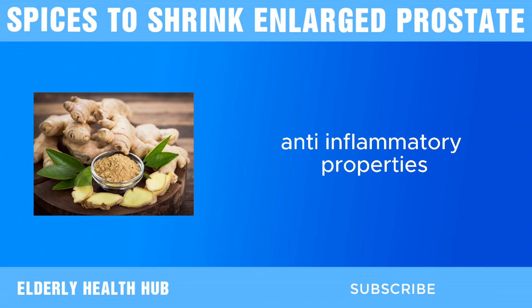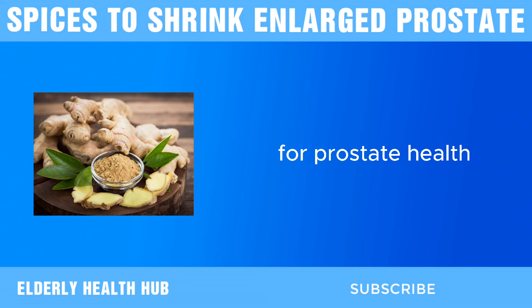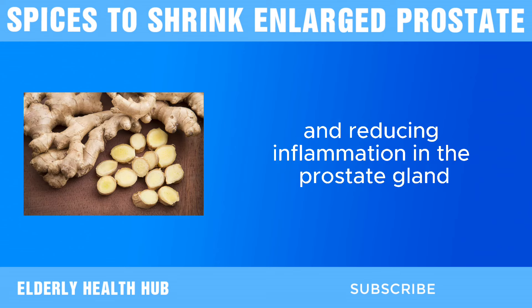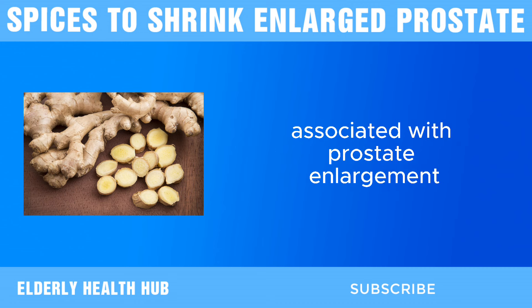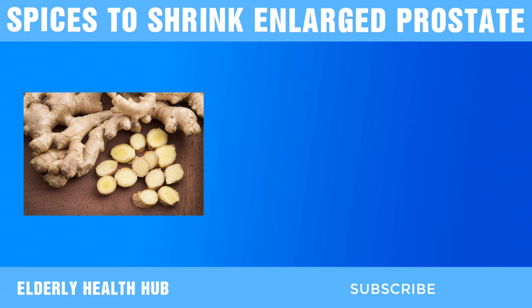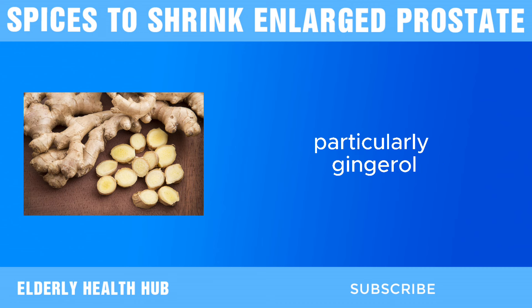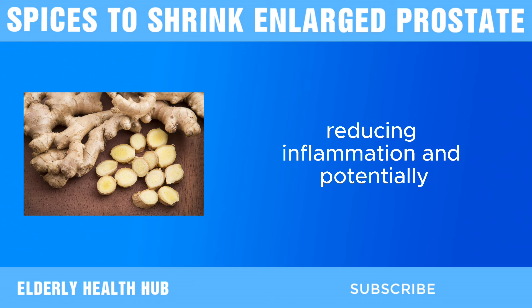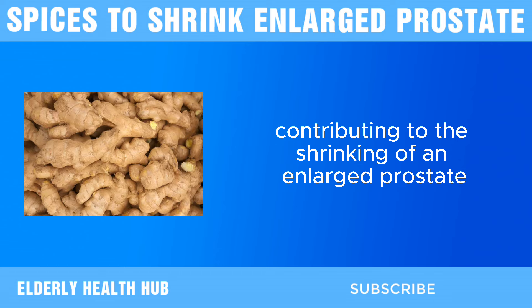Anti-inflammatory properties are another key aspect of ginger's benefits for prostate health. Chronic inflammation is closely linked to BPH, and reducing inflammation in the prostate gland can help alleviate symptoms associated with prostate enlargement. Ginger's active compounds, particularly gingerol, have been shown to inhibit inflammatory pathways, reducing inflammation and potentially contributing to the shrinking of an enlarged prostate.